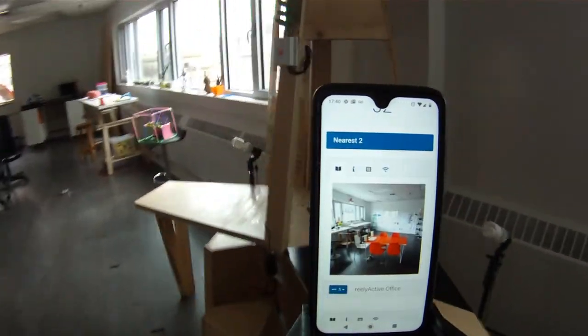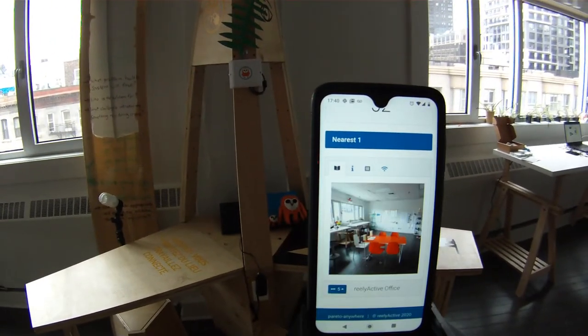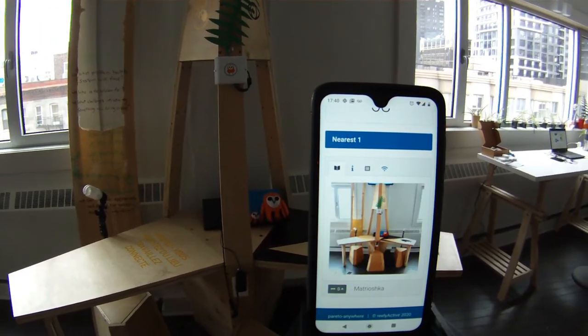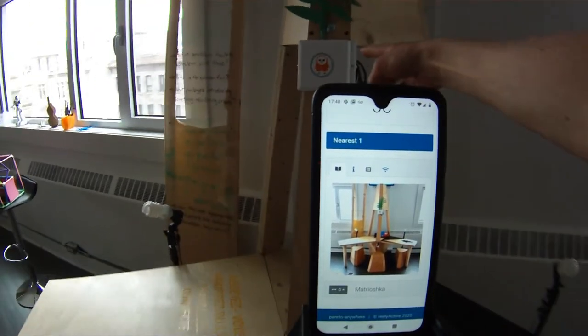If I come here now to take a look at this, this is the Matryoshka — this is some open source furniture that we created as part of a collaboration a few years ago, which is really neat — and we're detecting it by the Owl-in-1, which is located just here.